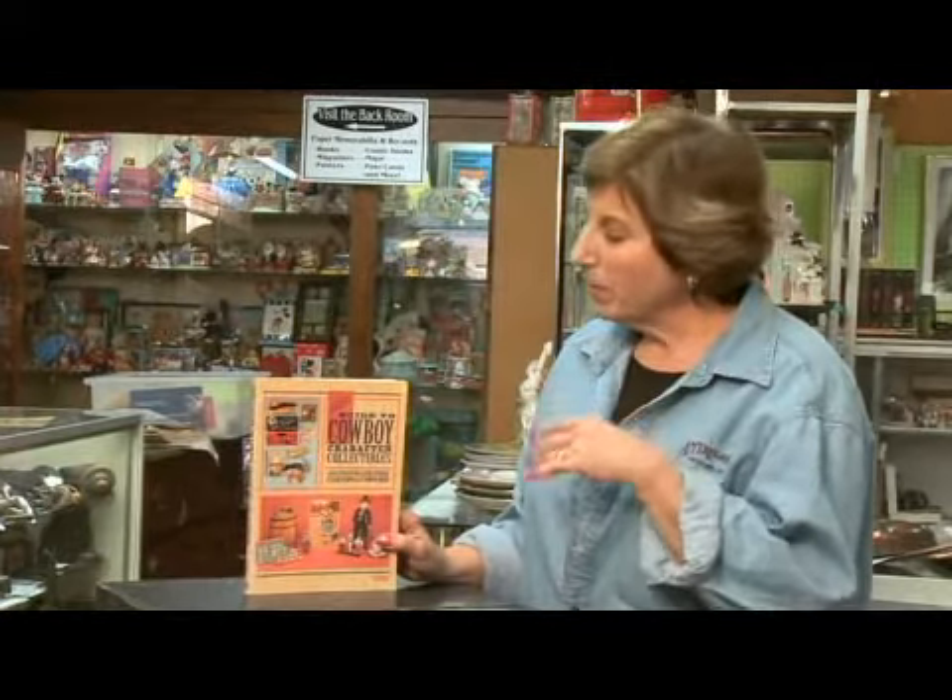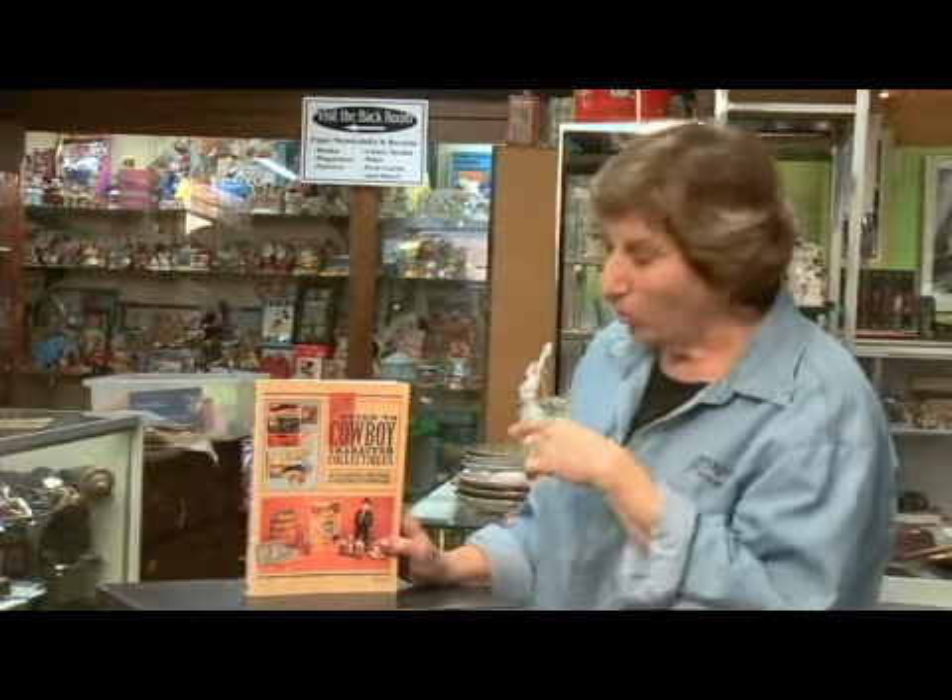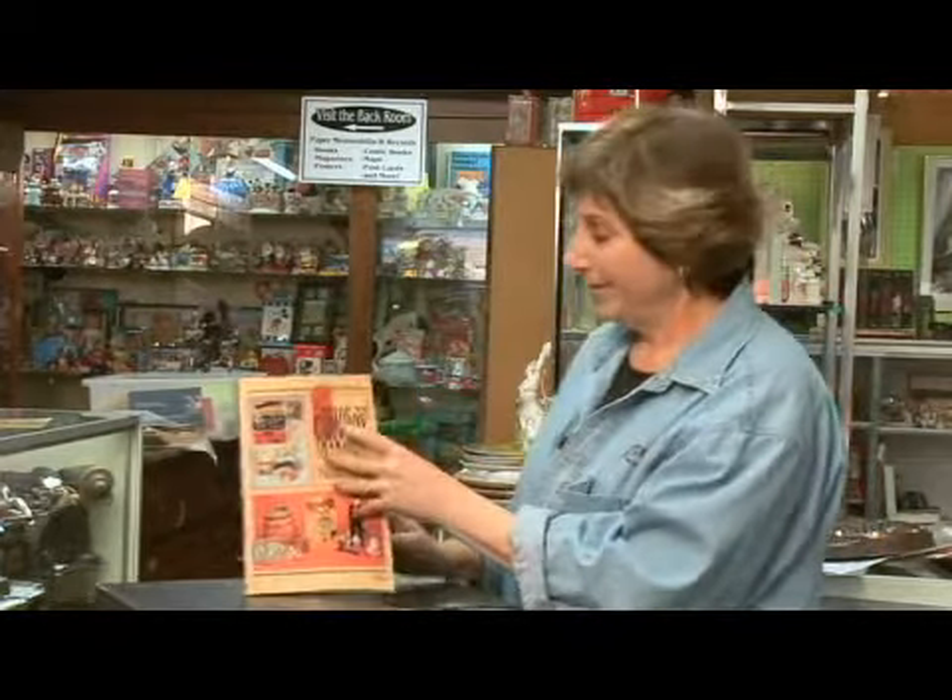Cowboy collectibles, one of my favorite things. I just love cowboy collectibles. And what I'm going to focus on in this particular book — a whole book on cowboy collectibles — one of my favorites: Hopalong Cassidy.